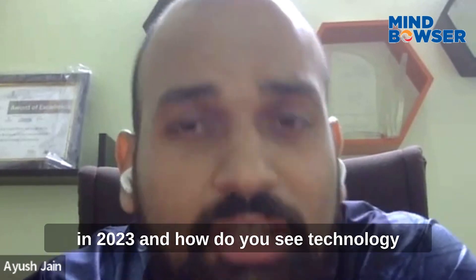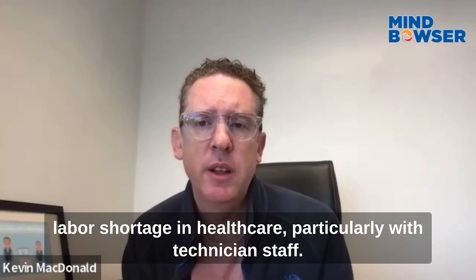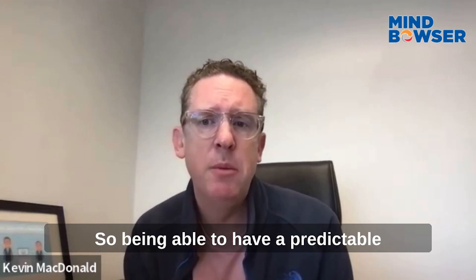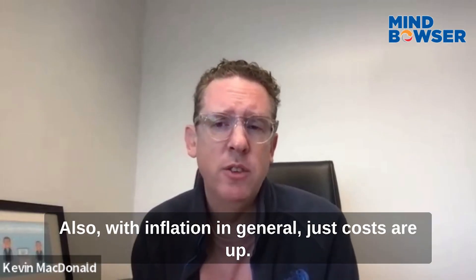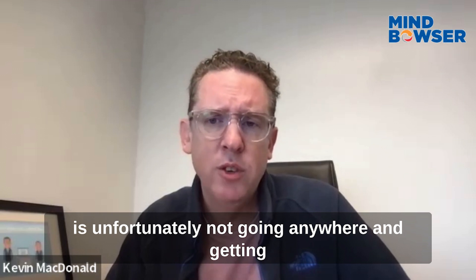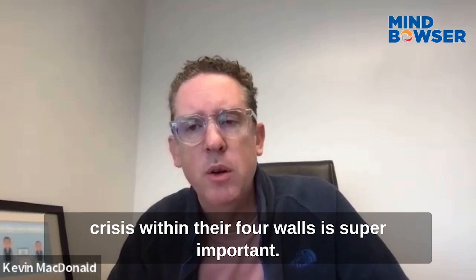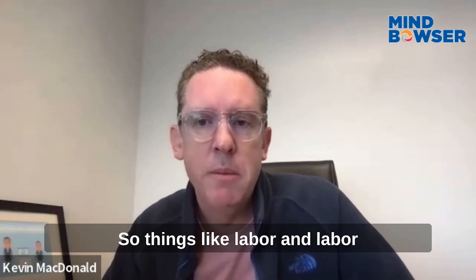Right now there's a huge labor shortage in healthcare, particularly with technician staff. Hospitals are having a very hard time filling positions and it's costing a lot more, so having predictable, efficient workflows driven by technology is huge. With inflation in general, costs are up, so anything that helps you better understand your spend and lower costs is super important. And as we know, the opioid crisis is unfortunately not going anywhere, so helping the health system prevent it within their four walls is super important.